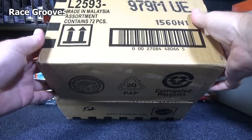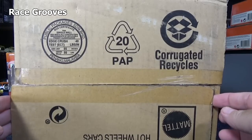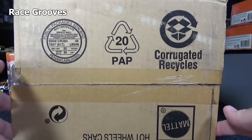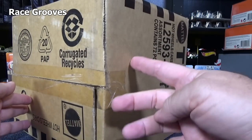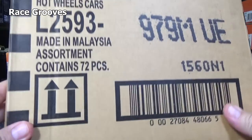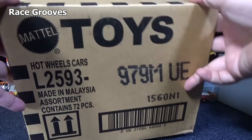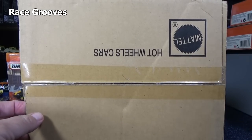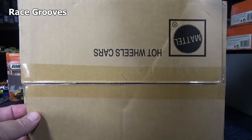I almost want to open it up from the bottom because the tape busted. It's almost like I could just pop it open right now. It has not been re-taped, to be honest. I would have been tempted to re-tape it myself, but thankfully it was not re-taped. This way nobody can think there's funny business because the case has been re-taped.